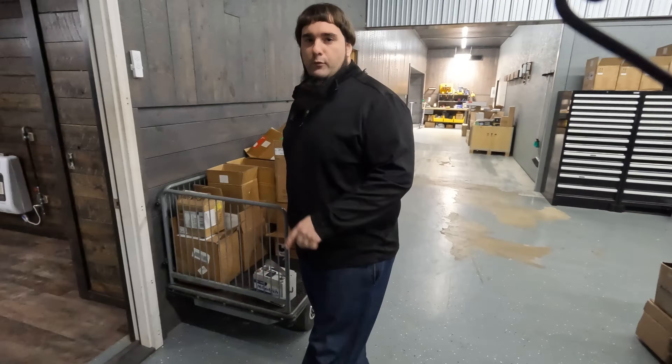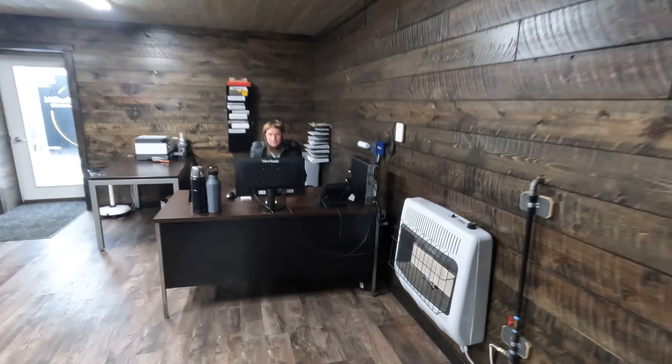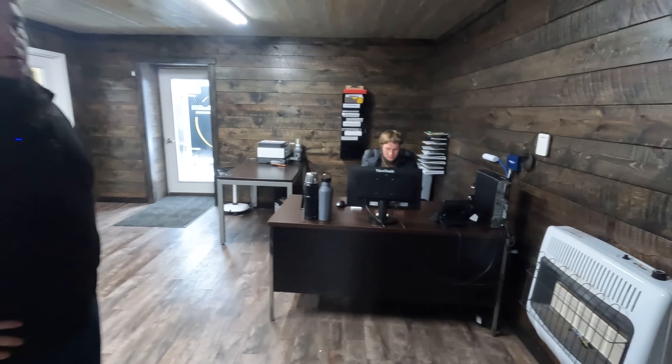And we come in here — this is Roman's office. A lot of you guys might have talked with Roman if you've had technical questions or needed a warranty claim or something. Roman takes care of all that for us. So this is his little office.